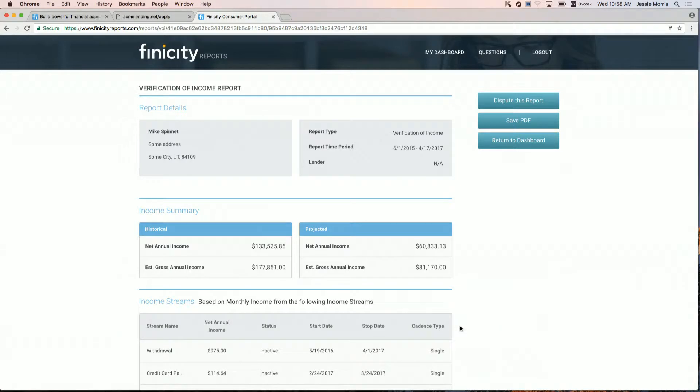Some of the key data elements of our VOI report include the account owner's name and address — and this is not the account name of the login used during aggregation, but the actual owner's account name and address. We've worked hard to make that happen. We also do deep income analysis, including income stream identification for both active and inactive streams, historical and projected net and gross income, and all the underlying data used to generate those attributes is included in the report. We deliver a JSON, XML, or even a PDF version of this report to you as a lender.